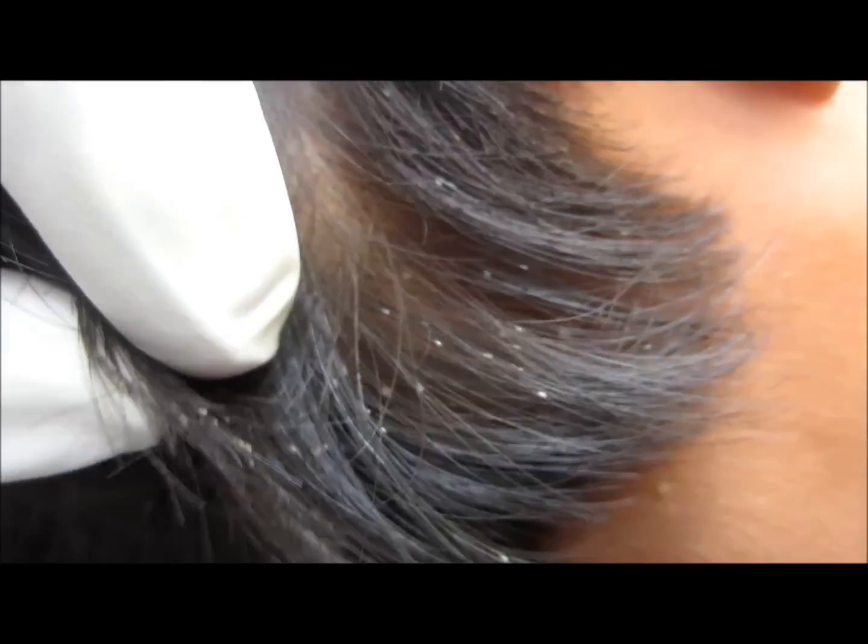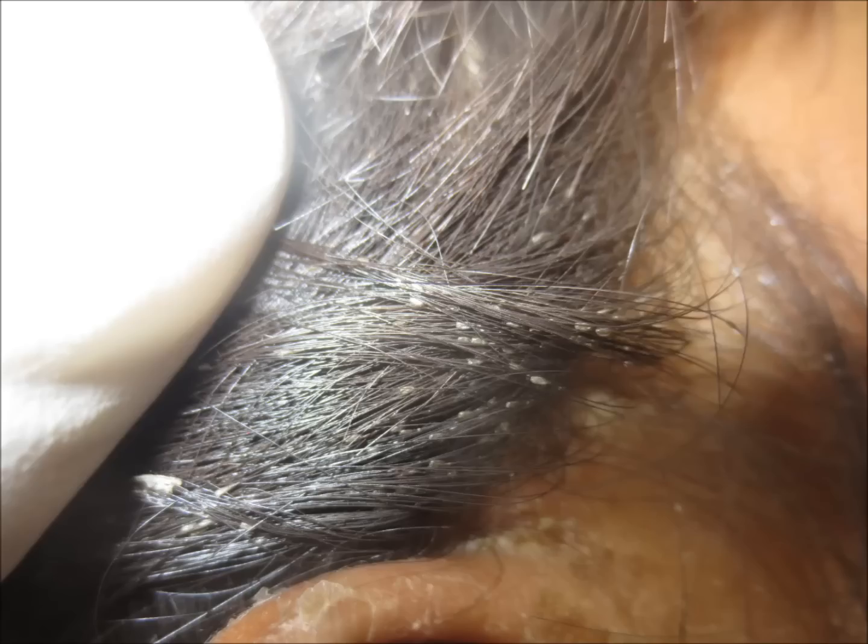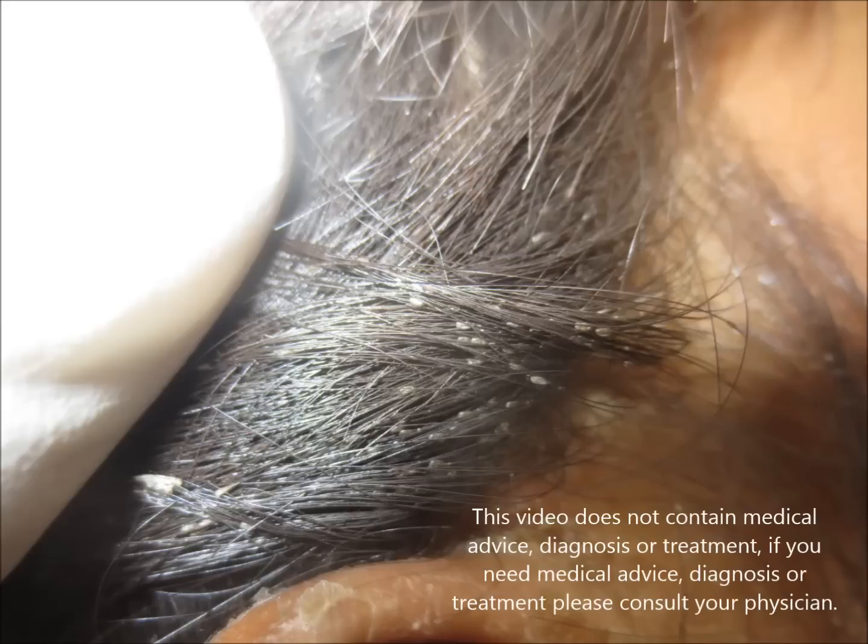Here you can see head lice in the same patient. The whole head is infested — you can see a lot of egg nits of the lice. The head is infested by millions of head lice, so it is better to shave off all the hair.